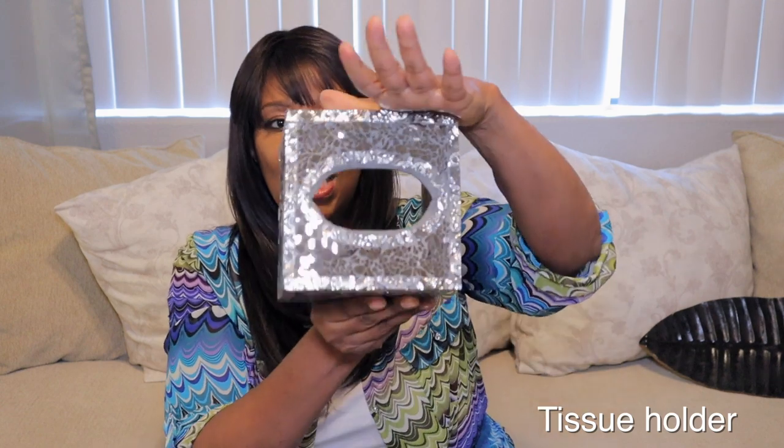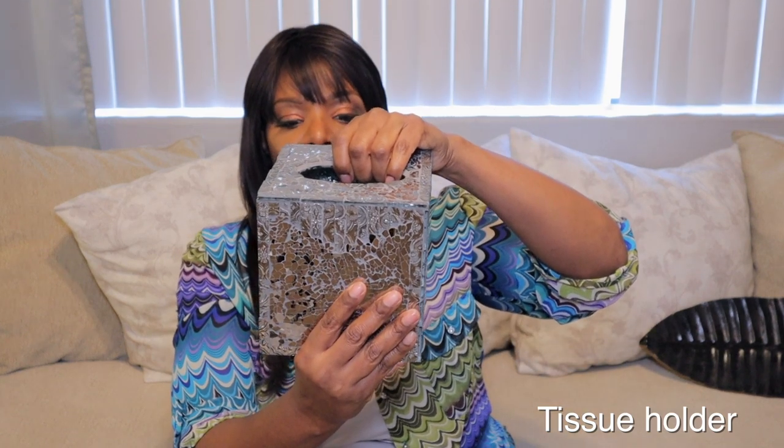Another thing I got was the tray. Beautiful mosaic — it is very blingy. It reminds me so much of crushed glass. I thought this was gorgeous. I didn't want anything too dark for that bathroom, but I know how to theme it. I do have a shower curtain that is a beautiful blue. The next thing I got was the necklace holder — really, really gorgeous — and it was $12.99.